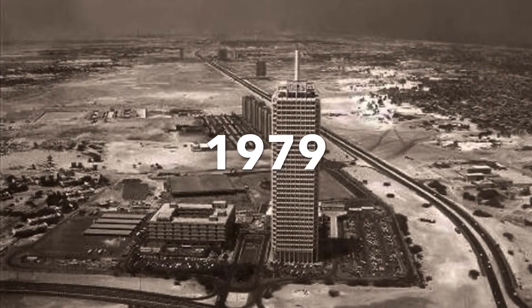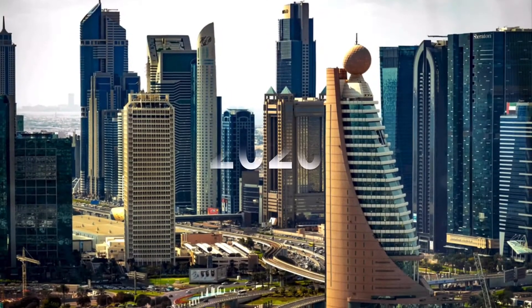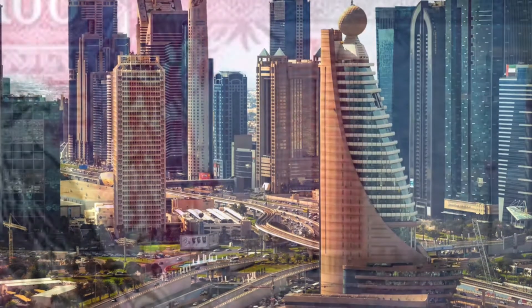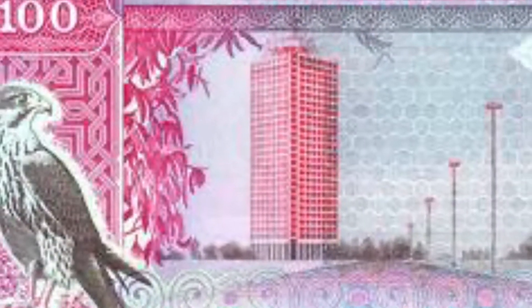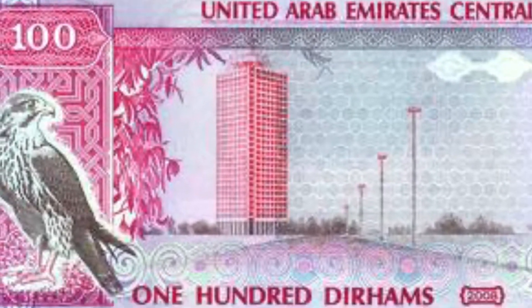It was built in 1979. This building is in the World Trade Center surroundings, and it is one of the landmark buildings along this route.